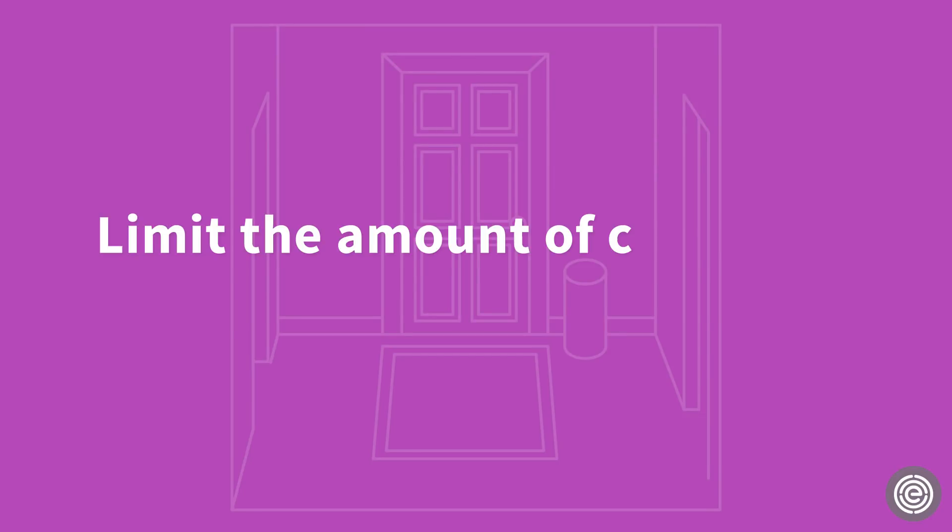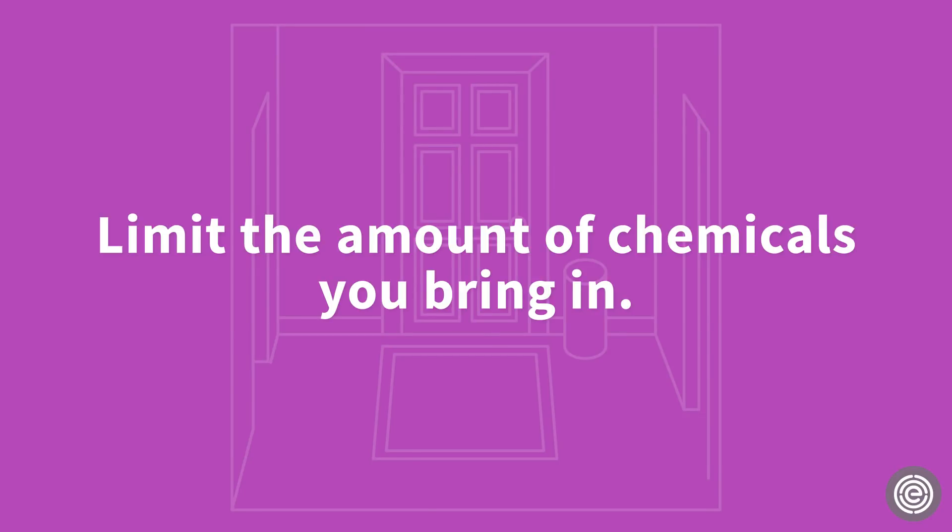Another great way to reduce the toxic chemicals in your household dust is to limit the amount of chemicals you bring in. To do this, we recommend leaving your shoes at the door and using a natural fiber doormat.